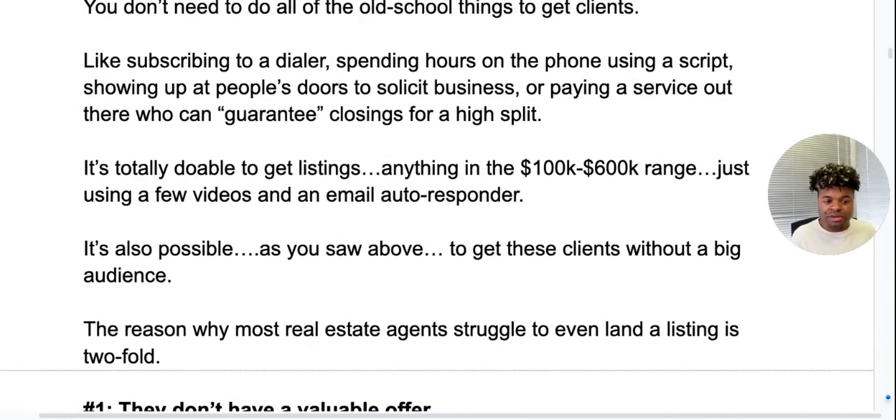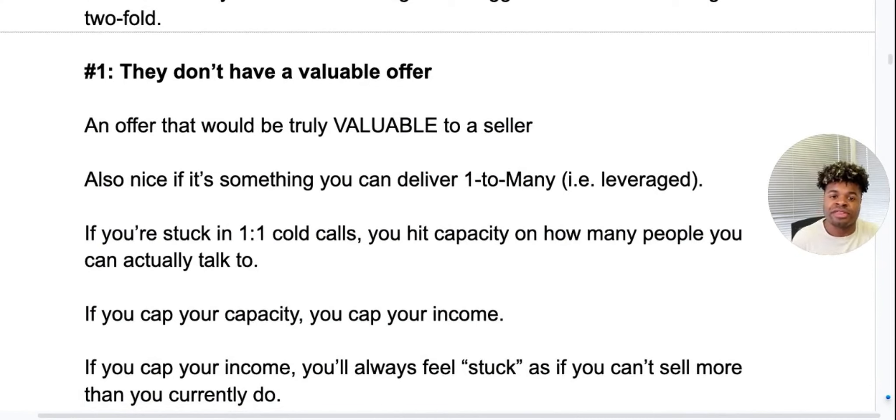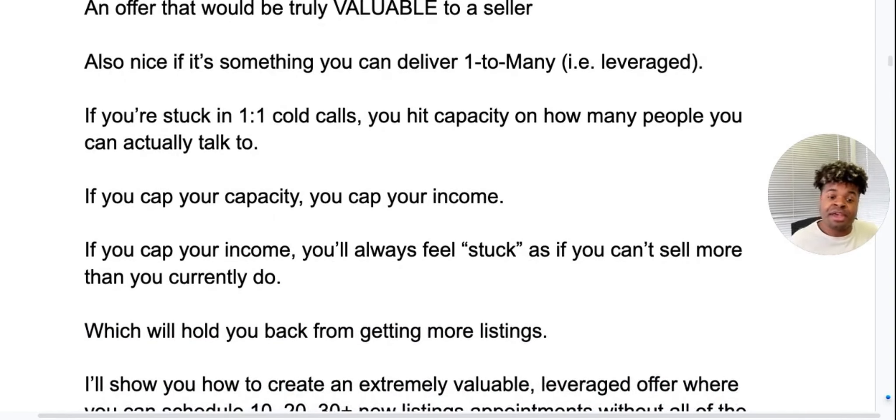The reason why most agents struggle to even land a listing is twofold. Number one, they don't have a valuable offer. A valuable offer is one that would be truly valuable to a seller. It's also nice if you have something you can deliver one-to-many, which means it's scalable — not just super specific to that one person on that one street in that one house. If you're stuck in one-on-one cold calls, you're going to hit a capacity of how many people you can actually talk to. And if you cap your capacity, you cap your income, which will always feel like you can't sell more than you currently do.